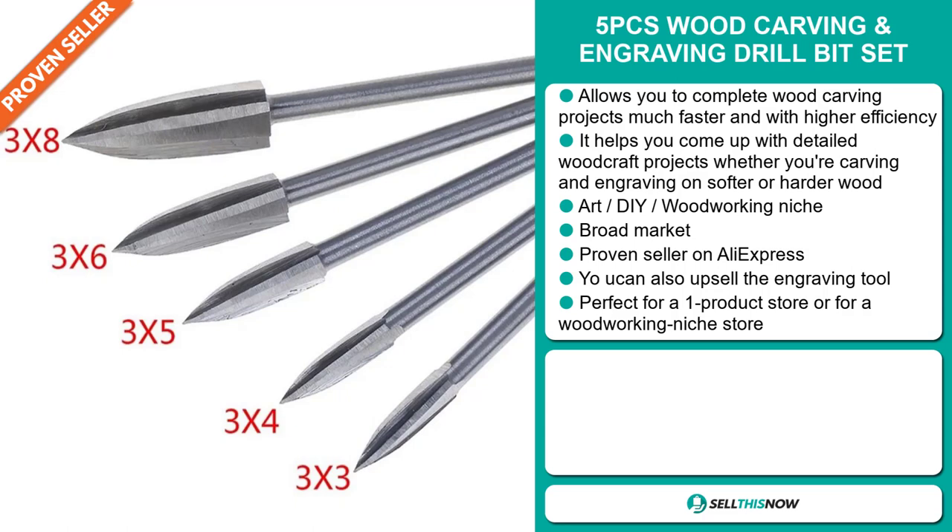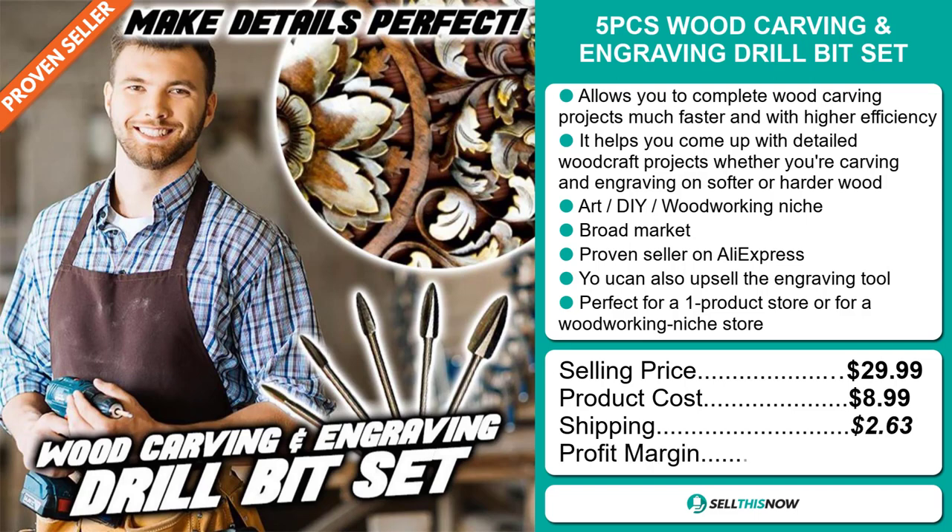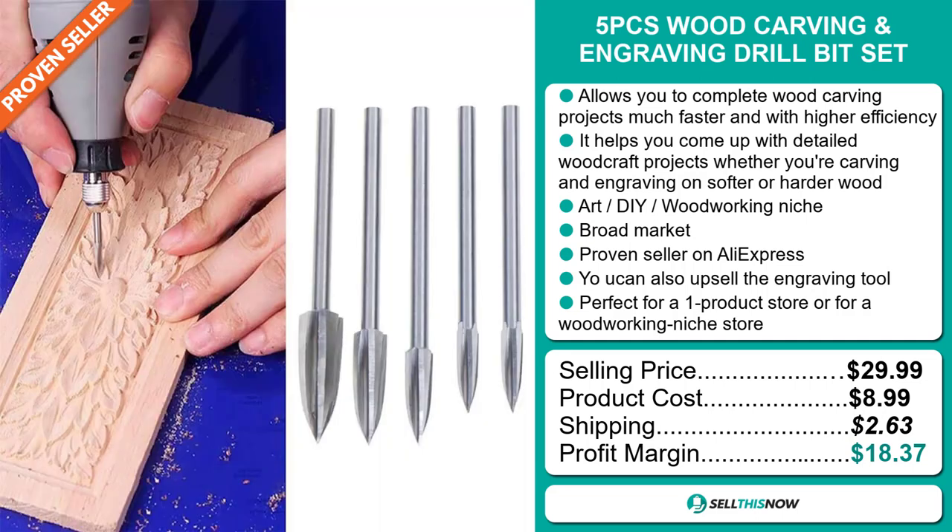Now the selling price for the five pieces wood carving and engraving drill bit set is just under $30, whereas the product cost is only $8.99. Shipping will set you back $2.63, so you're looking at a very good profit margin of $18.37.